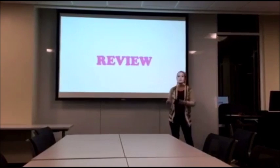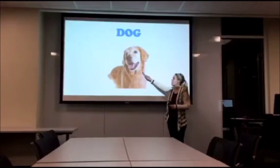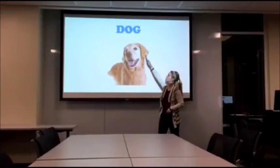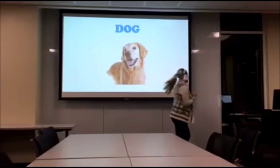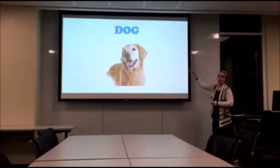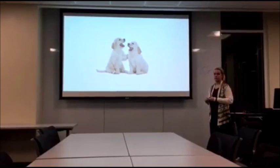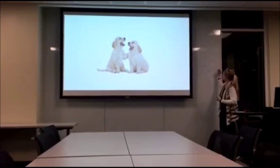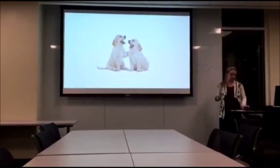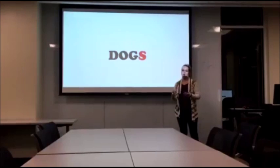Is everybody ready to review? Yeah! So now we have another animal — can everybody say animal? Animal. So this one is a dog. Does anybody know how we would change the word dog? We have D-O-G — what would we do to the end of the word if we had two of them? Dogs. Correct, it would be dogs. What letter do we add on the end? An S. Correct, we add S to make dogs. Can everybody say dogs for me? Dogs. Good job.